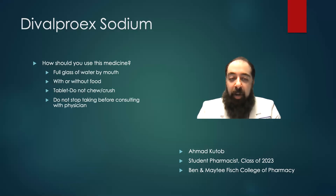This medication should be taken by mouth with a full glass of water. It can be taken with or without food. It's important to remember in the tablet form not to crush or chew the tablet. And it's also important not to stop taking this medication before talking to your physician.